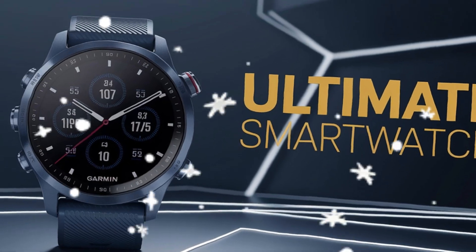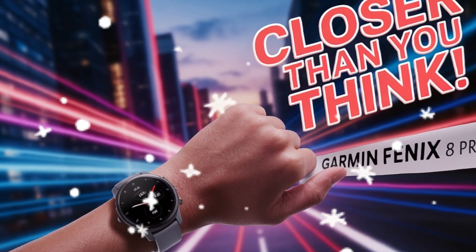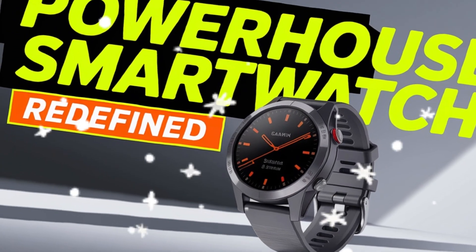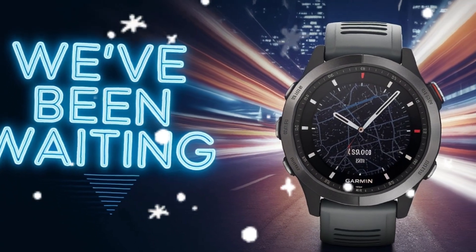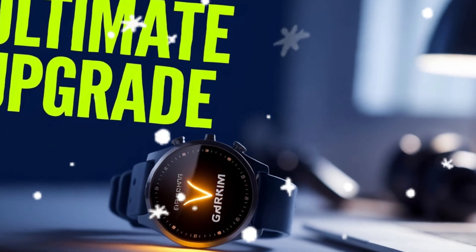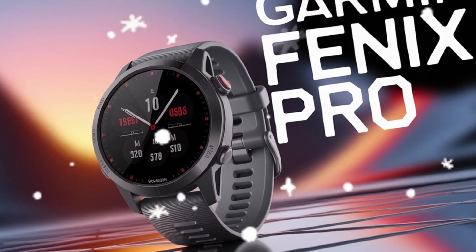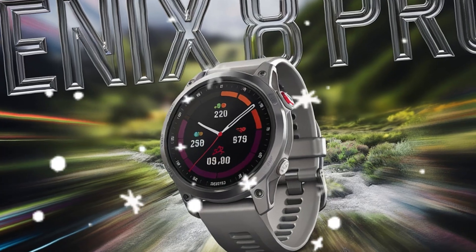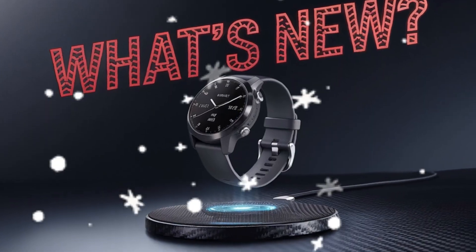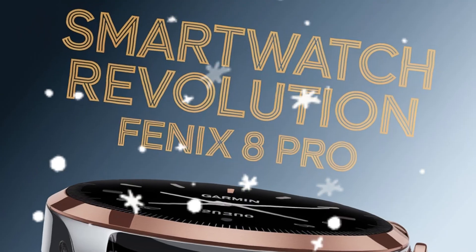Refined design: slimmer bezels, bigger impact. Leaked renders and insider tips suggest that Garmin may further reduce the bezel size on the Forerunner 975. The 965 already sported thinner bezels than the 955, leading to a more immersive display — expect more of the same, but better. We're likely looking at a larger screen without increasing the overall watch size, and possibly a sharper resolution to take full advantage of the AMOLED panel. This makes on-the-go stats, maps, and workout data easier to read, even in bright sunlight.